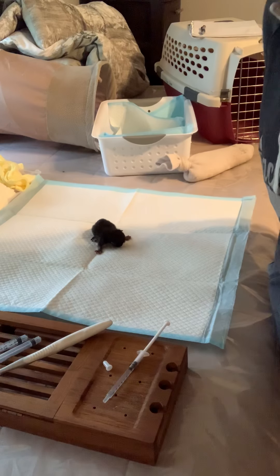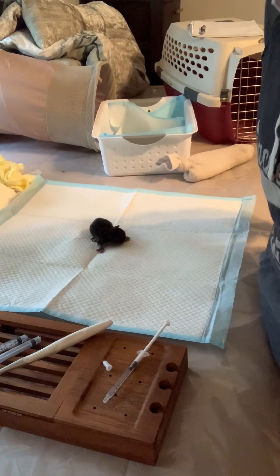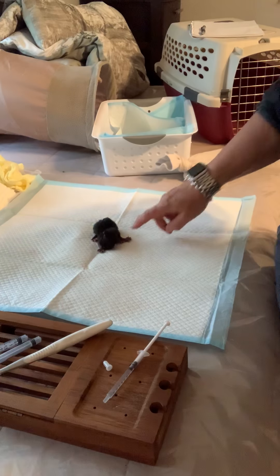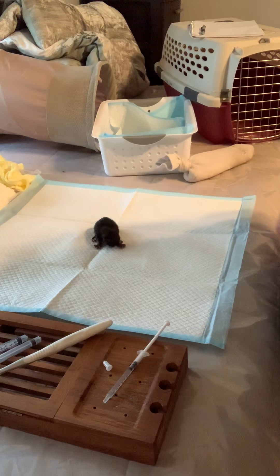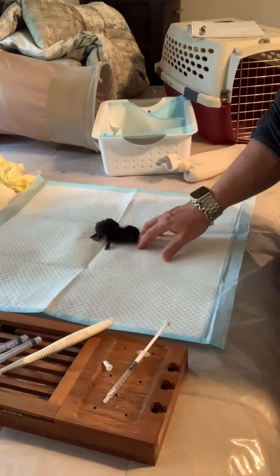Okay guys, mama Hoffman here. Sorry, the oak pollen in San Antonio is awful this year. The angle wasn't good the last time I did this, so I'm gonna do it again and show you the whole routine that I do.